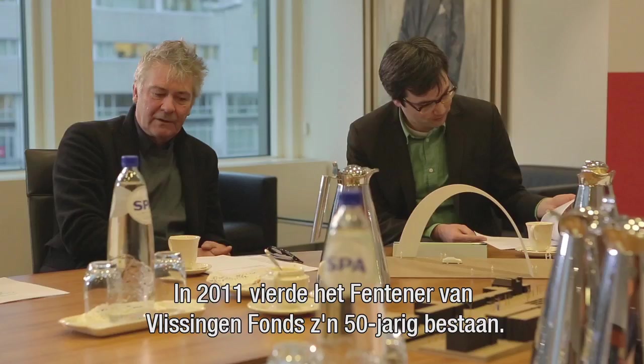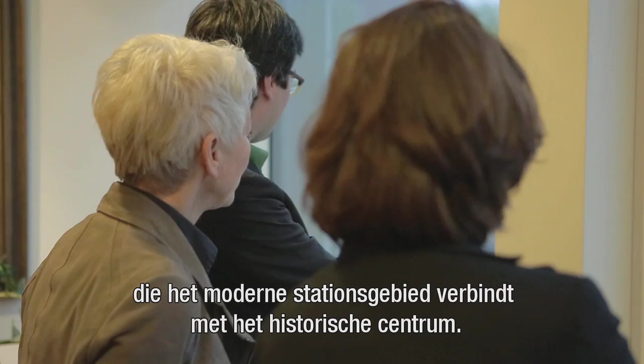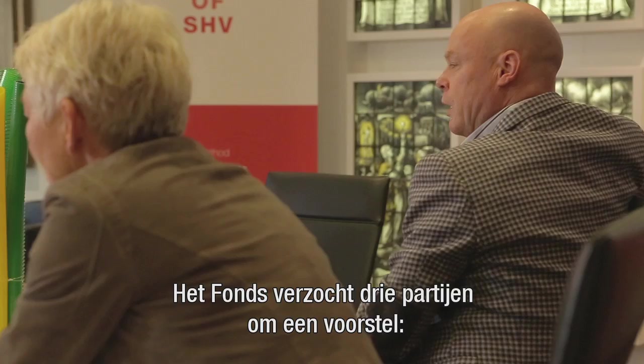In 2011, the Fentene von Flissingen Fund in Utrecht celebrated its 50th birthday. To mark this occasion, the Fund decided to present the city of Utrecht with an artwork. Its location? The bridge at the Morelser Park, connecting the modern station area with the historic city centre. The Fund approached three parties with a request for a proposal.